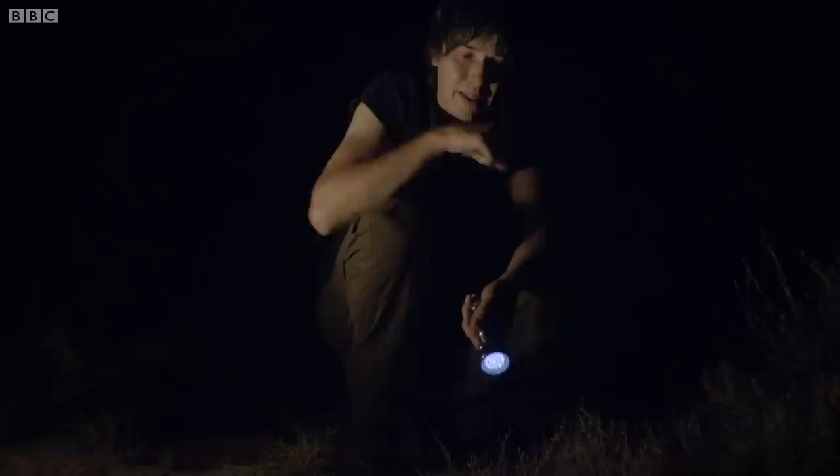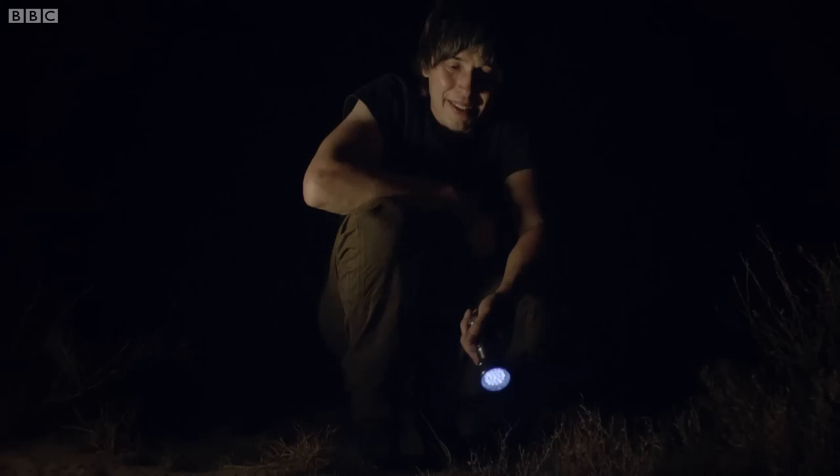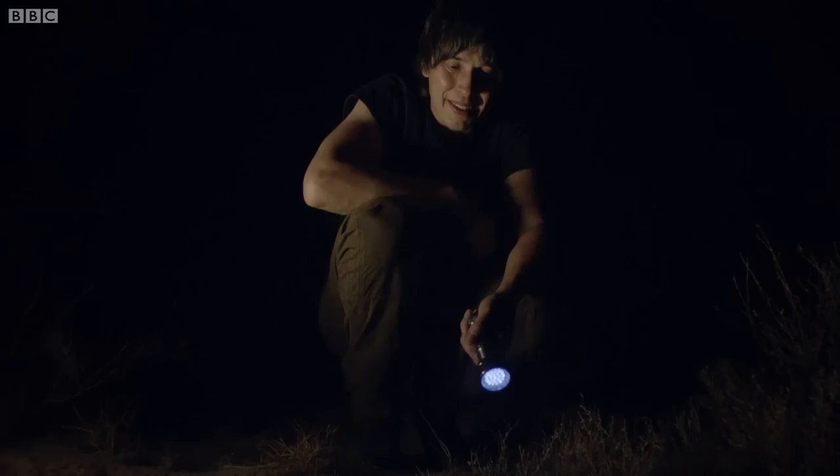Now, that ability to detect vibrations and use them to build up a picture of our surroundings is something that we share with scorpions. We'll see you next time.